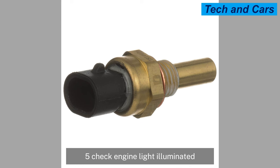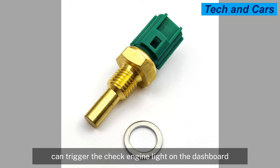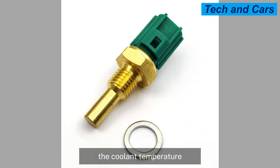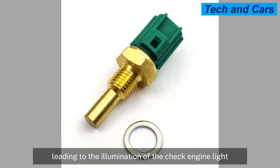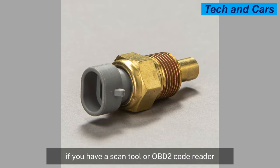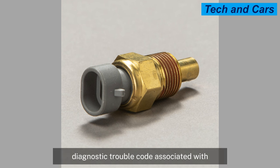A malfunctioning coolant temperature sensor can also trigger the check engine light on the dashboard. The ECM/PCM detects inconsistencies between the coolant temperature sensor readings and other engine parameters, leading to the illumination of the check engine light. If you have a scan tool or OBD-II code reader, you can retrieve the specific diagnostic trouble code associated with the coolant temperature sensor issue.